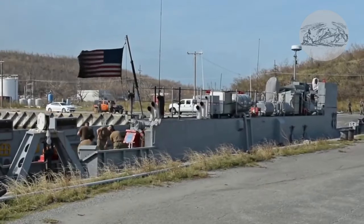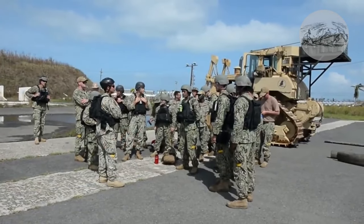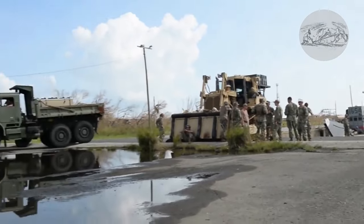Bulldozers were located in the bow of the ship, and when the LST could not get to shore to unload its cargo, the D-8 would go ashore first and make a sandy ramp to the ship.